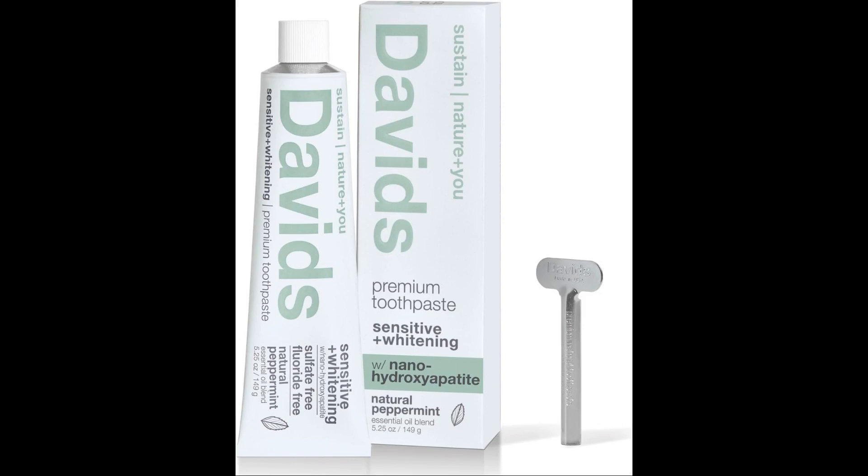Resorption discrepancy: there's still debate among researchers about the resorption of hydroxyapatite. Some studies indicate that HA doesn't undergo resorption, while others have found that it does. This inconsistency can make it difficult to predict the behavior of HA in the body over extended periods. Potential for bacterial colonization: while HA has a strong ability to bind with proteins, plaque, and bacteria, this very property can also lead to potential bacterial colonization if not kept in a clean environment, potentially leading to infections.